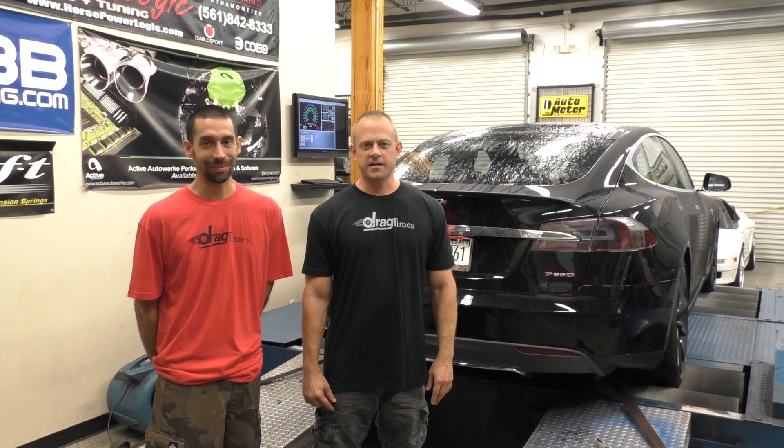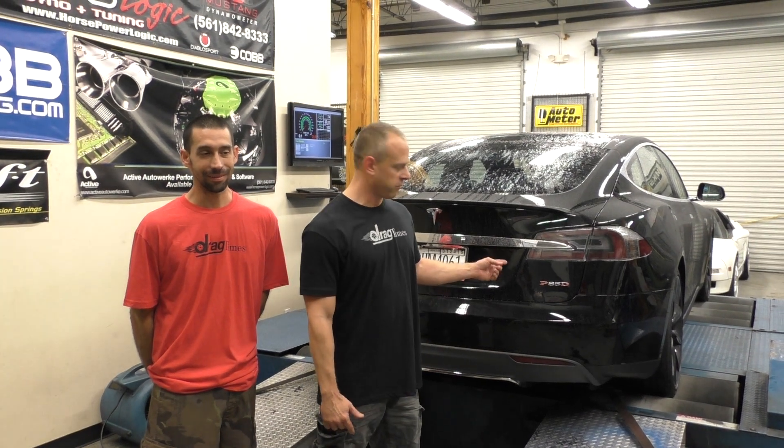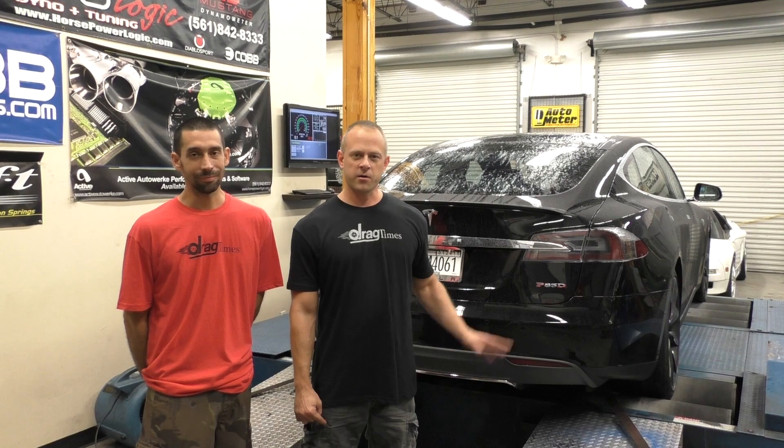Hey everybody, it's BrosandDragTimes.com and we're here with a brand new Tesla P85D rated at 691 horsepower. I'm sure you saw some videos that have come out so far that were against Lamborghinis and some other cars, but we're going to be the first ones to put this on the dyno and see what it really does.